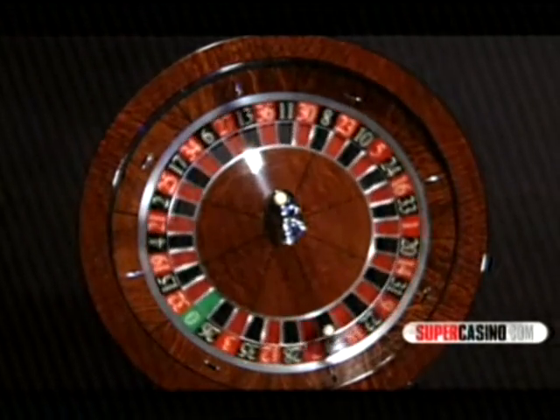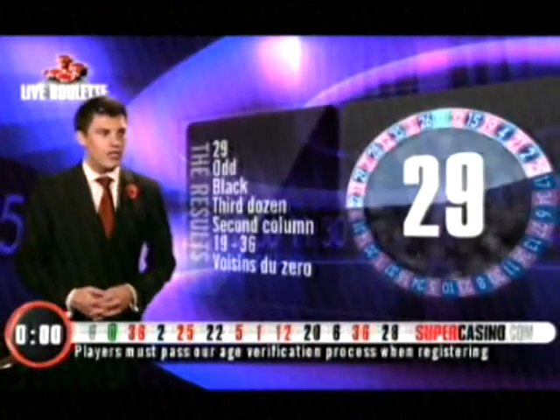The results are in. It's 29, it's black, it's odd, it's in the third dozen, second column. It's a high number. It's un voisin de zéro. Confirmed — it's 29, just there.